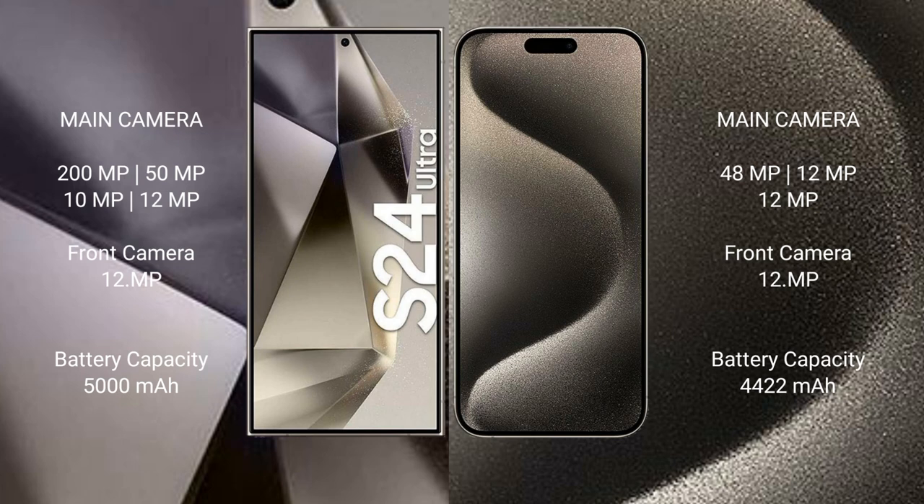Samsung Galaxy S24 Ultra quad camera: 200MP main, 50MP, 10MP, 12MP, and 12MP sensors.